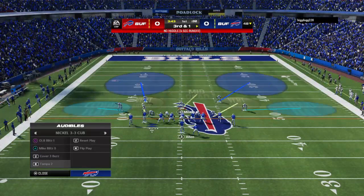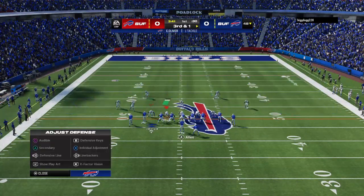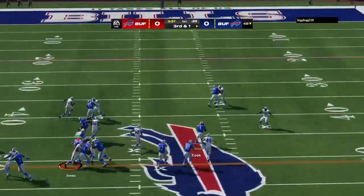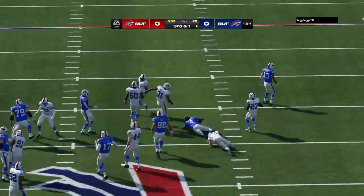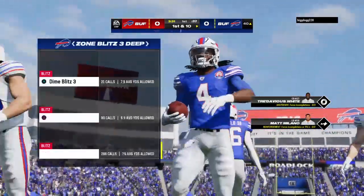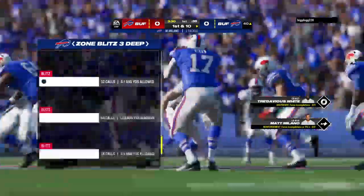A yard all they need, but it's third down. They'll run it. Here's Cook, and a good run here as he'll rumble all the way down to the 40-yard line. Twelve yards that time, and a Bills first down.